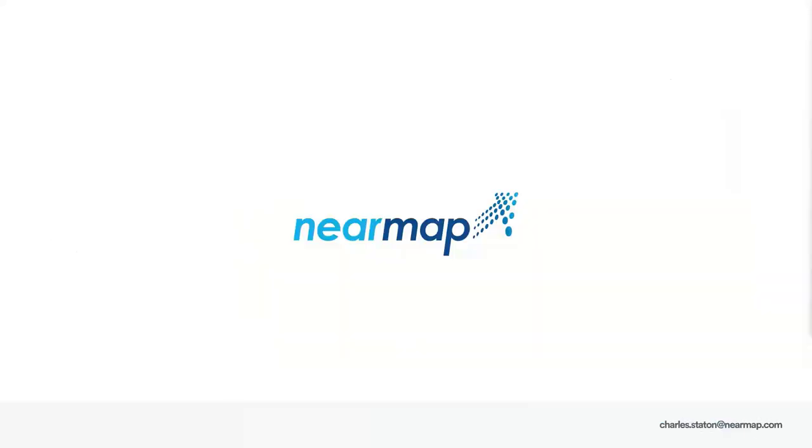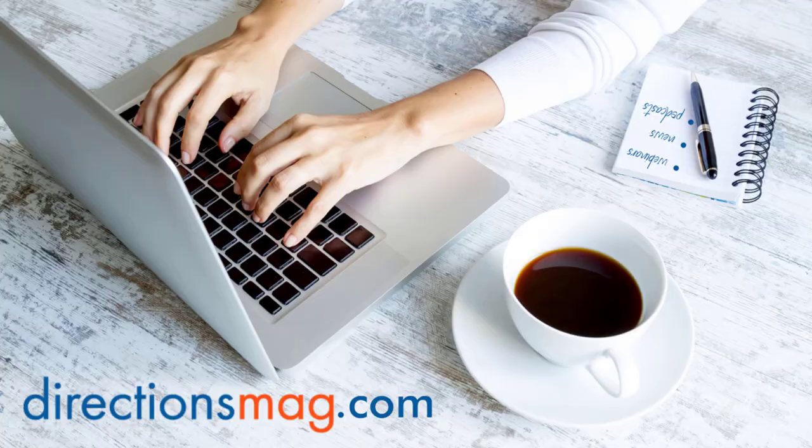That is all that I have for you today. Thanks so much, Charles. We appreciate you being here, and thank you to everyone for coming today. We hope to see you again at another NearMap and Directions Mag webinar. We have more of those happening later in the year, so do stop by again and be sure to tell a friend about Directions and NearMap. Thank you.